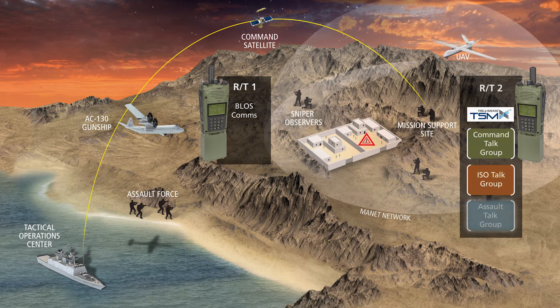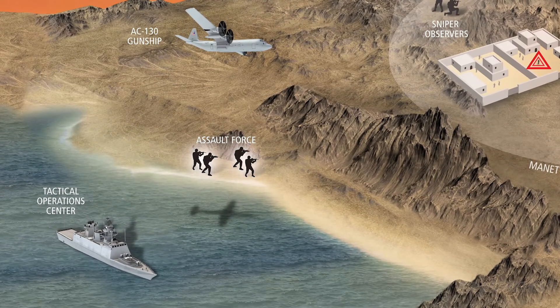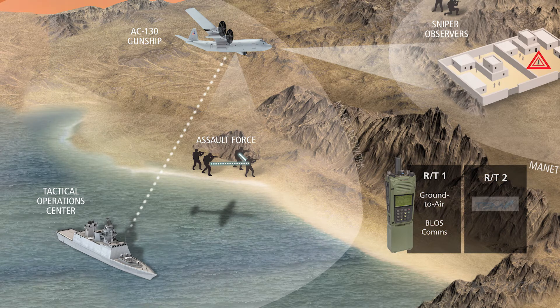Zooming in on the assault force, radio side one is being used for ground-to-air UHF communications and beyond line of sight communications, while radio side two is operating TSMX for the assault talk group.